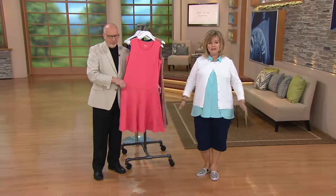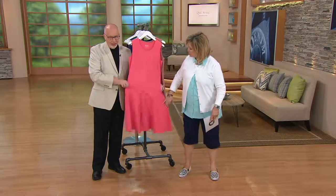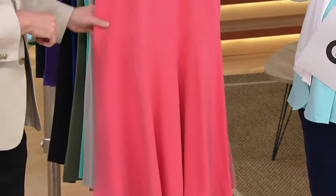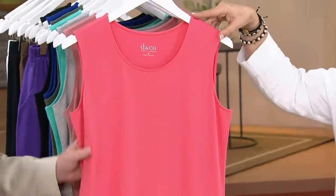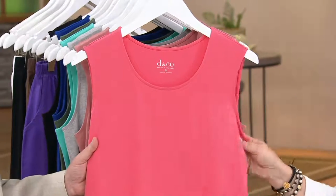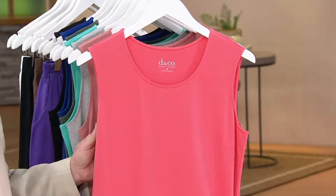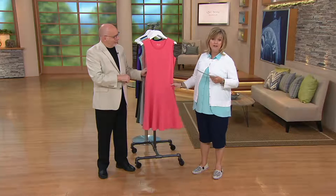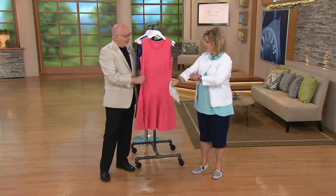Right below your waist there's that cute little flouncy flounce look. This is stretchy, the armholes are not too wide so you don't have to worry about your bra showing. It's adorable and also perfect to wear with a little shrug or a jean jacket. It's our perfect jersey sleeveless drop waist dress and Gary was able to bring it in for $40, which is amazing — on three payments of $13.33, the first time we've offered easy pay on it.